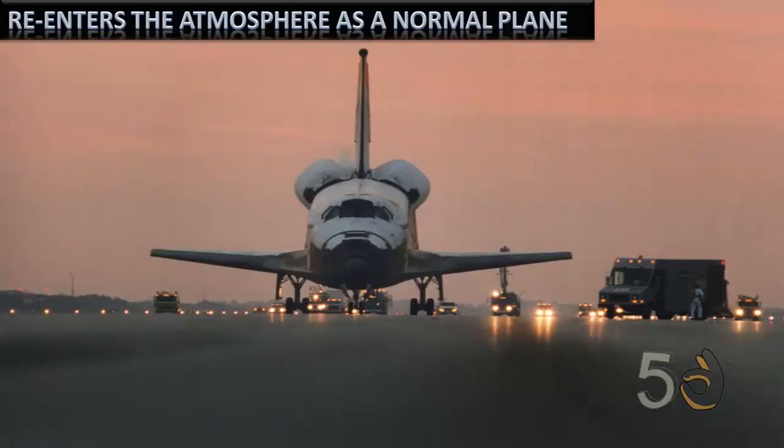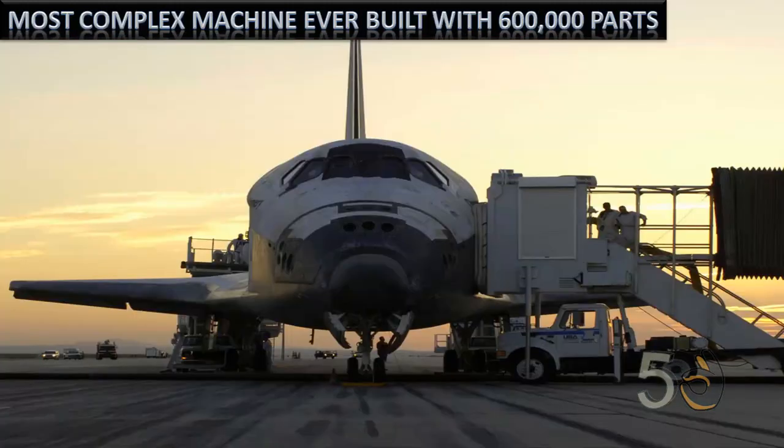At the conclusion of the mission, the orbiter fired its own engines to re-enter the atmosphere and then glided like a normal plane to a runway landing. The Space Shuttle is regarded as one of the most complex machines ever built, with 600,000 different parts.